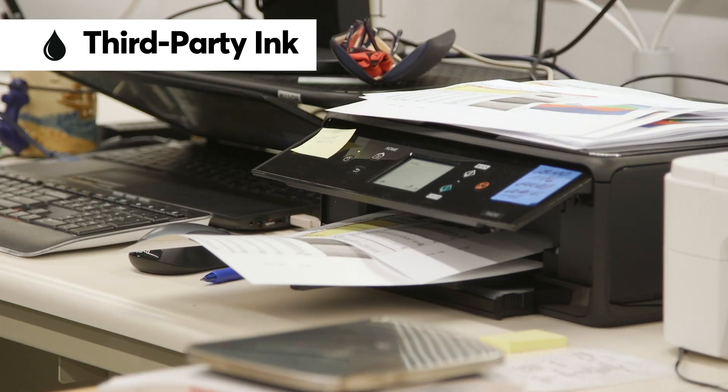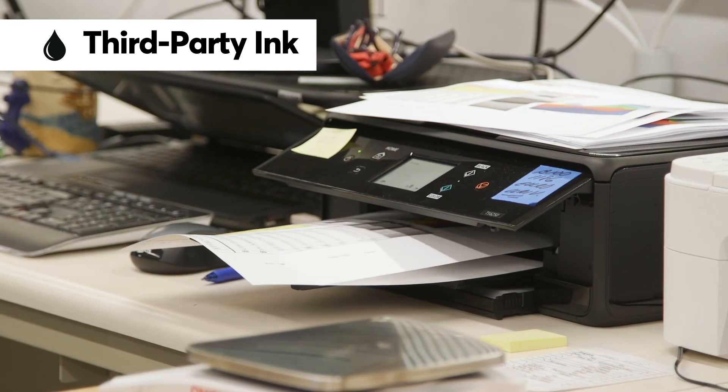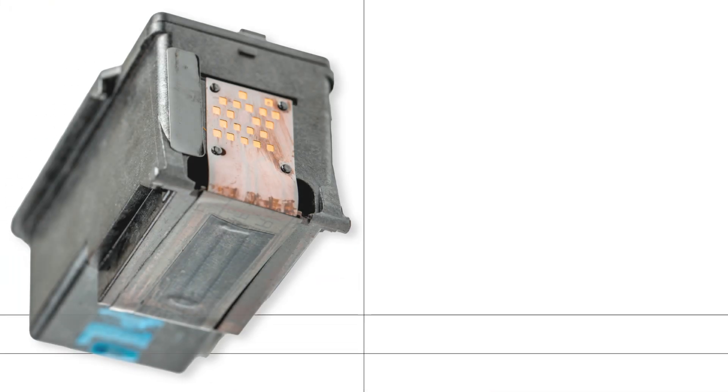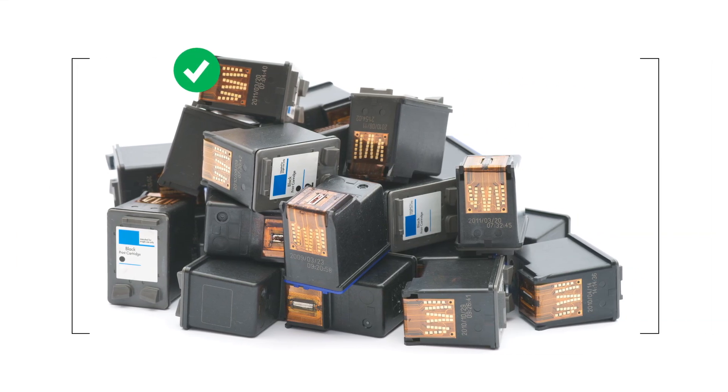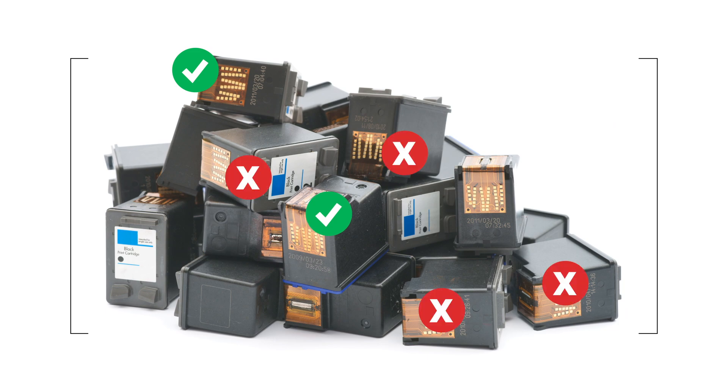You'll find plenty of third-party ink cartridge options online, but tread carefully. Some cartridges may not work with your printer. Printers and ink cartridges communicate with each other using electronic chips, and some third-party chips might not be recognized by some printers.